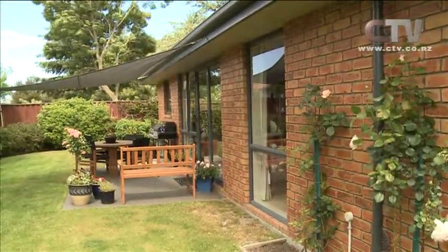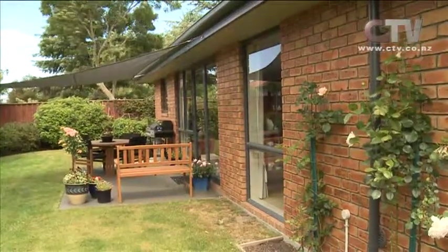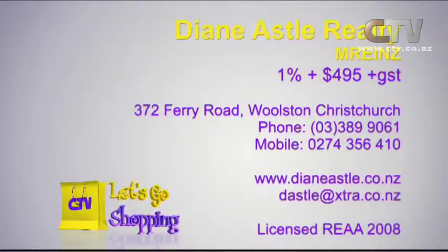Very rare to find a home inside and out to this calibre. It's absolutely stunning. Open homes are Saturday 1 to 2, or by appointment. Make sure you get in quick, because I can't imagine it lasting much past the first open home, to be honest. And of course, all beautiful security lighting around the property as well. Diane Astor Realty — 3899 061.